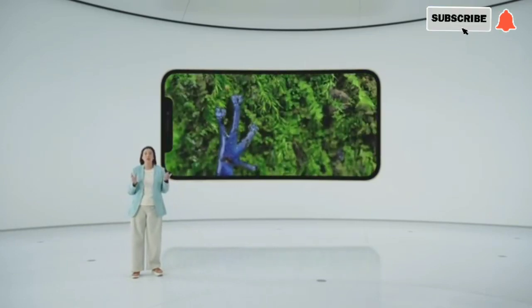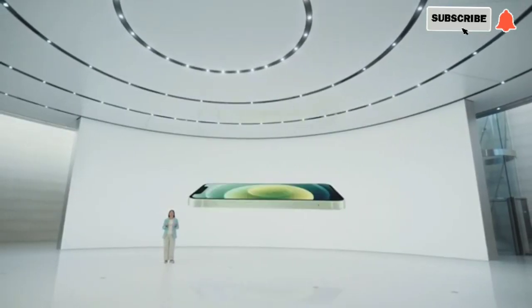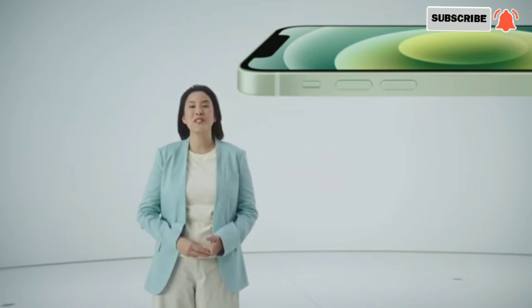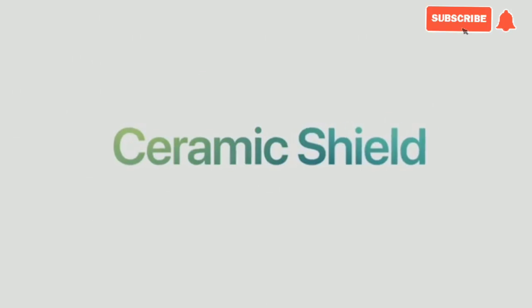We obsess over making your display impeccable, and of course it's important that we protect the display in the best way. The cover glass on iPhone 11 is the toughest in the industry, but iPhone 12 leaps ahead with something even better — much better. Our incredible materials engineering team has been working closely with our partners at Corning, the leaders in glass technology, on a new cutting-edge material, and we call it Ceramic Shield.